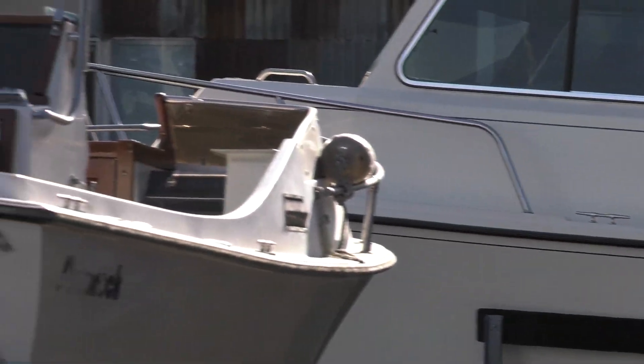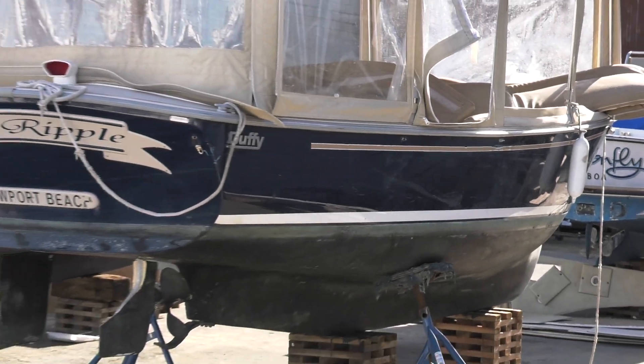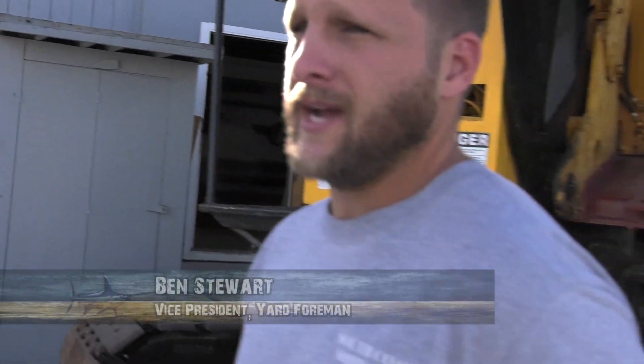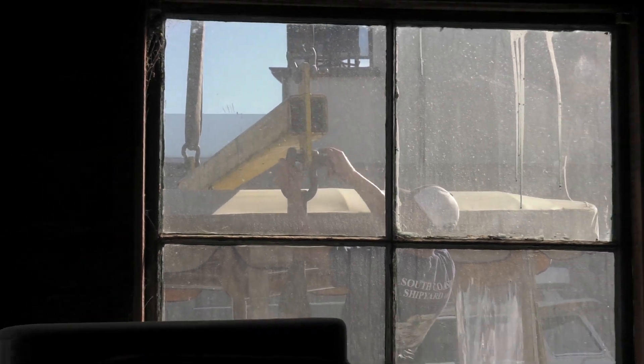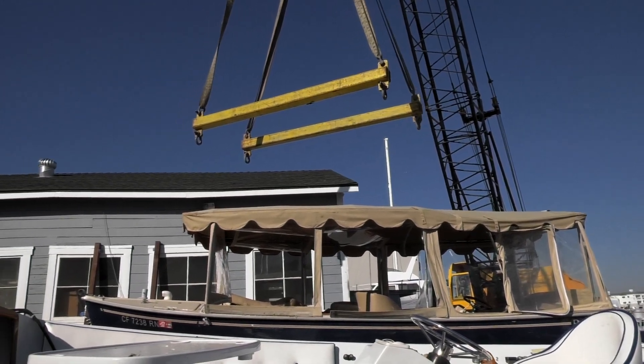Ben, how many boats can this yard handle? As it sits right now, I don't really have a maximum capacity. The most that we've had out at one time was about nine boats. And it really just depends on the type of boats. Sailboats — rigging becomes an issue to haul out with our crane if we have more than three or four across the front.